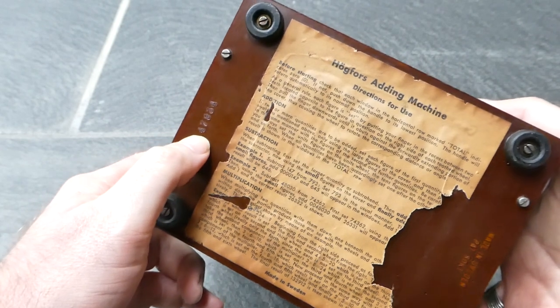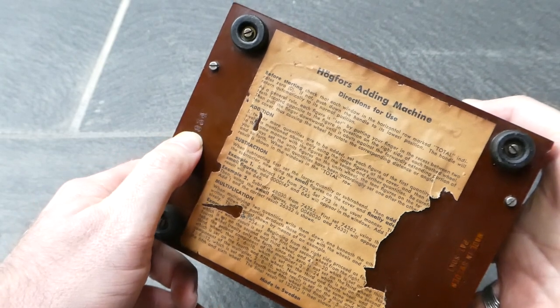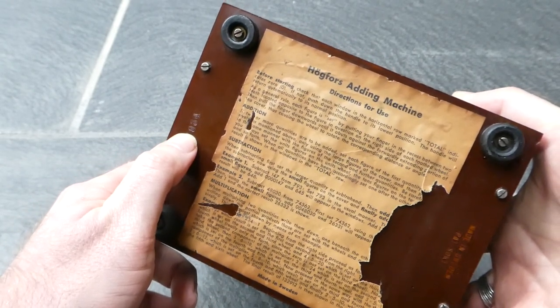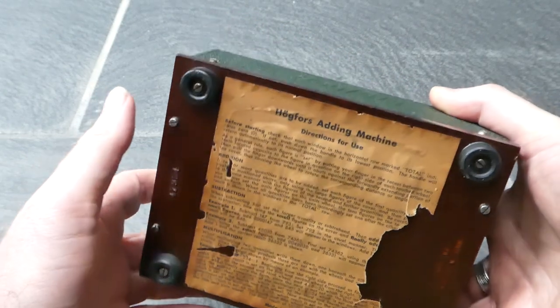The number starts with 47 to indicate the year it was made, and the remaining digits count up to about 1,200 or 1,300. So only that many were made — it's quite a rare machine.